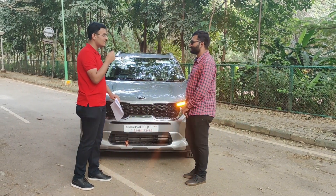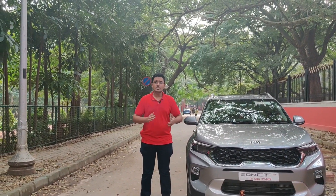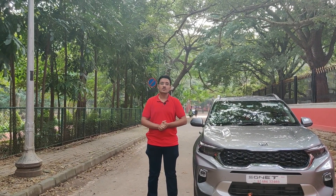With the entry of the Sonet, competition in the sub-4-meter SUV space has just got tougher. With the amount of engine and gearbox options available, there is definitely a Sonet variant suiting your requirement, though all of this comes at a premium cost. If you want a car that comes loaded with tech, the Sonet is absolutely the one for you. Thank you so much for watching — this is Keerti Kumar from AutoTown.